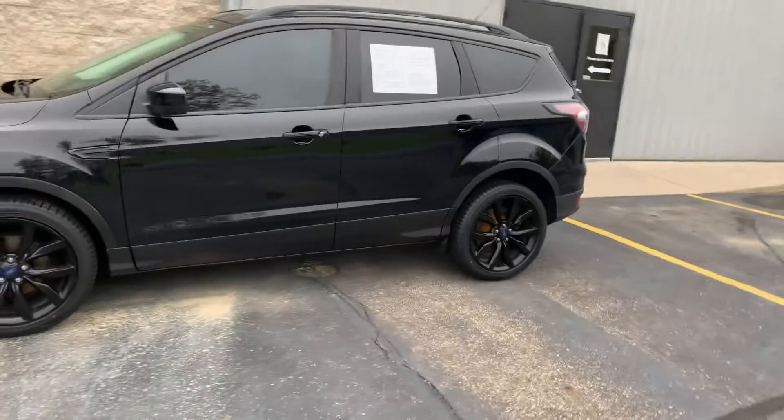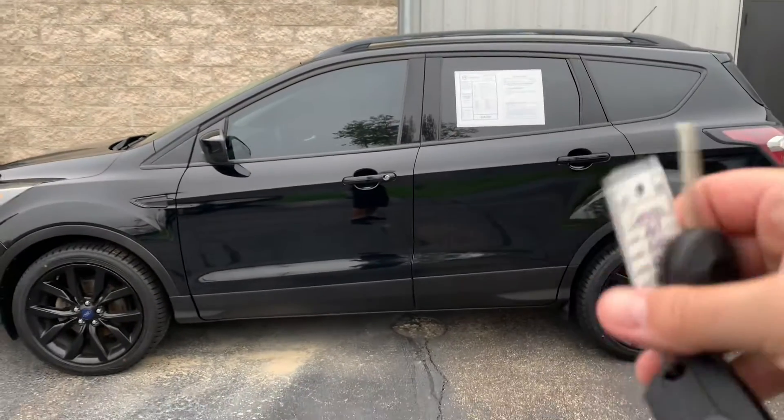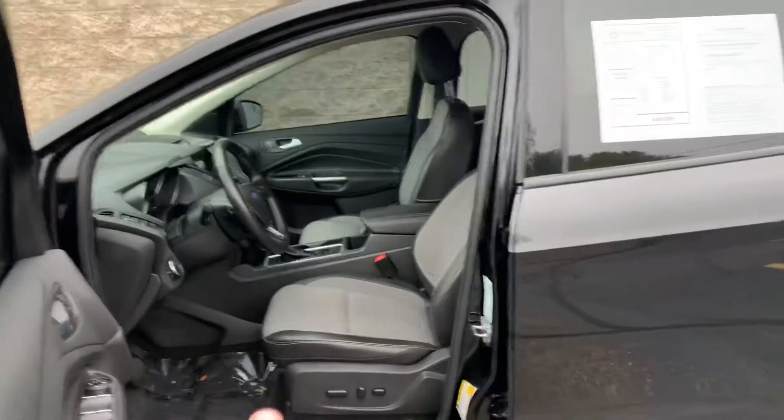It's the sport appearance package, so you get the black 19s, black appliques — look, it's already tinted. Two sets of keys for this one. It's a front wheel drive model, $19,995, 46,000 miles, 1.5 liter turbo.